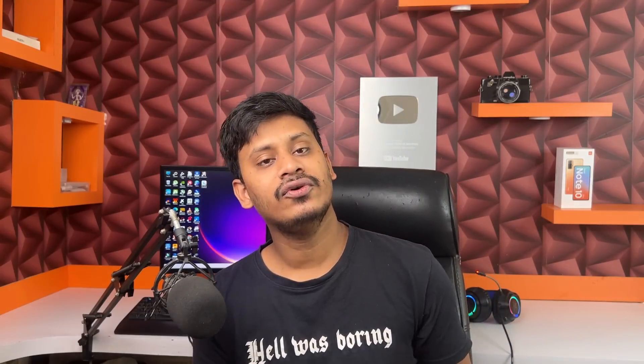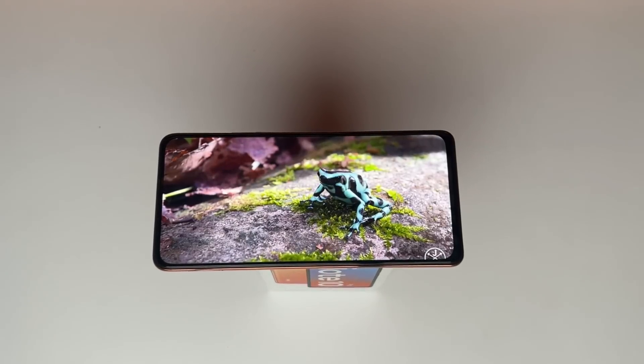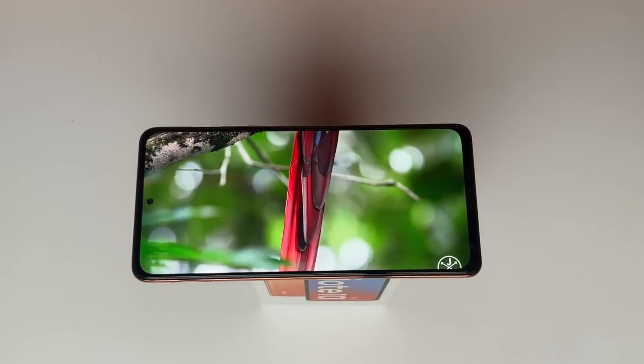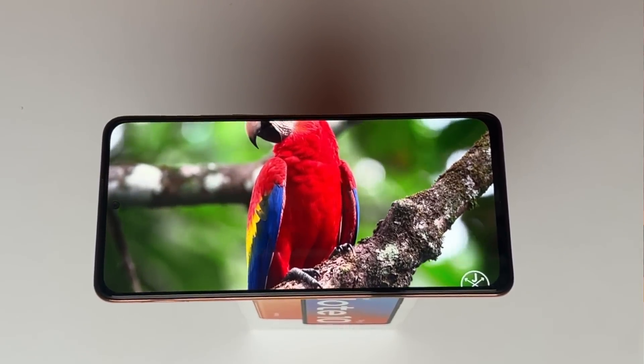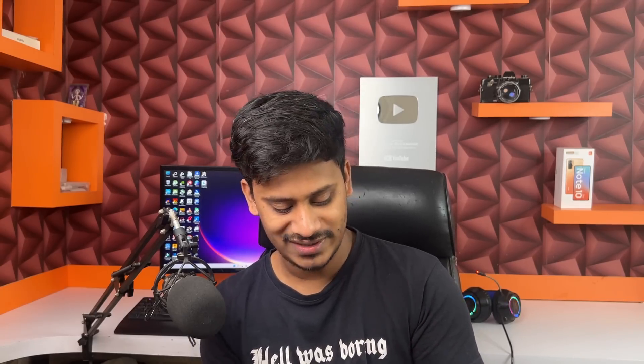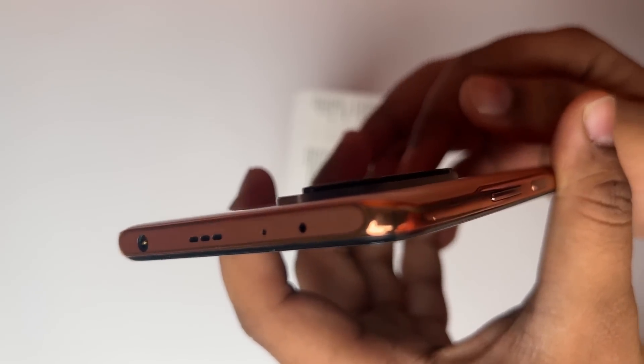To talk about the display — this is a 6.67-inch Full HD+ 120Hz S-AMOLED display with 240Hz touch sampling. One thing to note is the camera bump. Although if you apply the TPU cover it will protect the bump, so it's not really an issue.